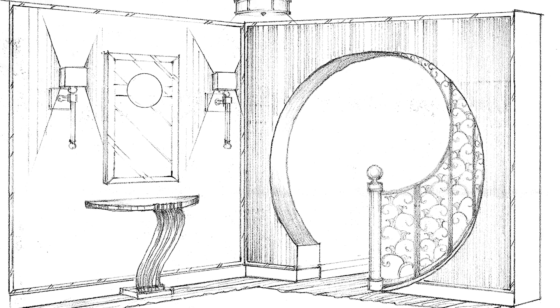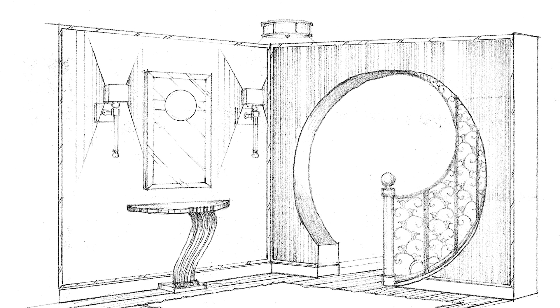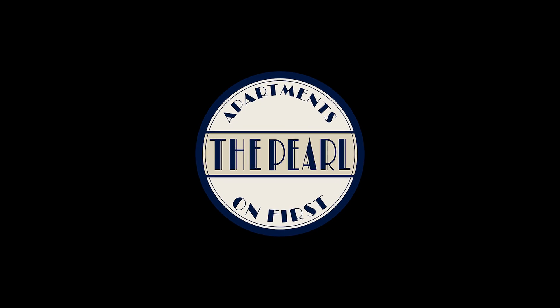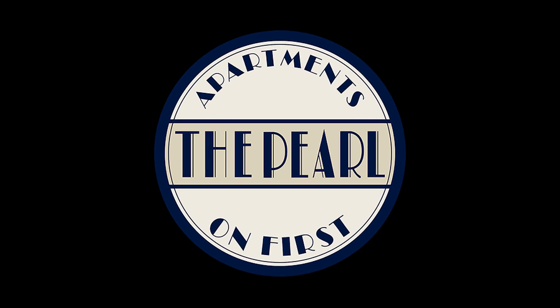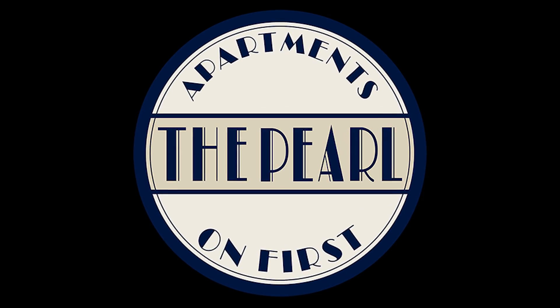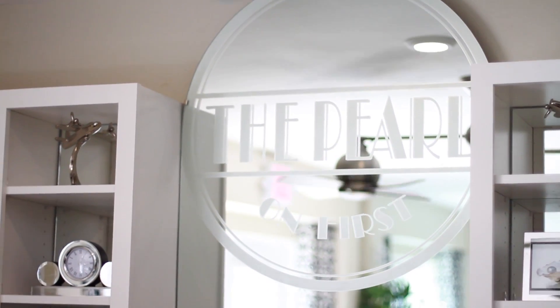This portal is symbolic of the Pearl's special attention to detail, and the creation of the decorative grill is such an interesting process that we wanted to share it. As you can see from the logo, the Pearl on First uses the image of the pearl, or in abstract form the circle, and develops the circle motif throughout the design of the apartment community.